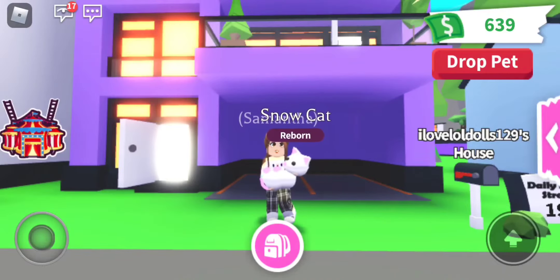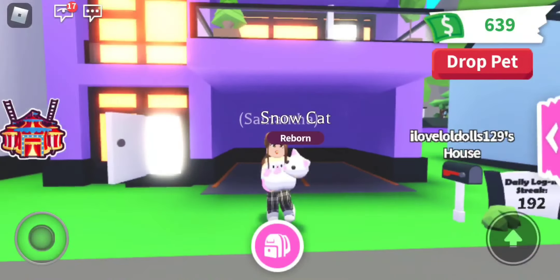Hi everyone, it's Samantha the Murmicorn. Today I am so excited because we are going to be doing another giveaway. I said to you guys that I was going to be doing a giveaway in June, and here it is. We are going to be giving away a Neon Snowcat.